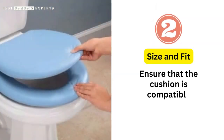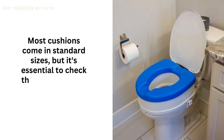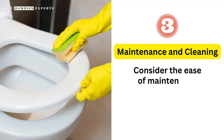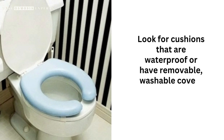Size and fit: ensure that the cushion is compatible with your toilet seat size and shape. Most cushions come in standard sizes, but it's essential to check the specifications before making a purchase. Maintenance and cleaning: consider the ease of maintenance and cleaning when selecting a toilet seat cushion. Look for cushions that are waterproof or have removable, washable covers for convenience.